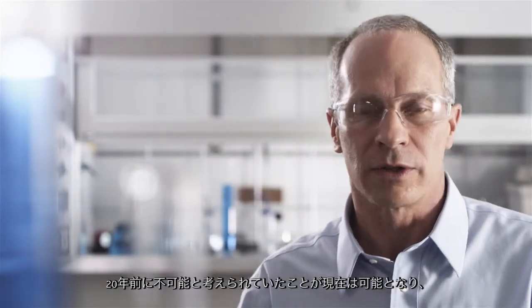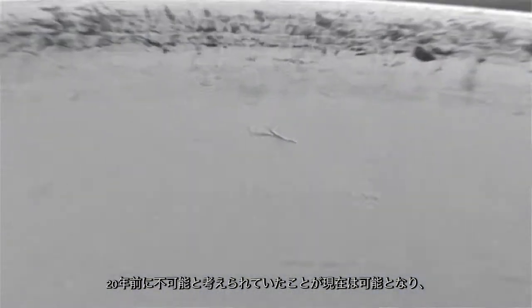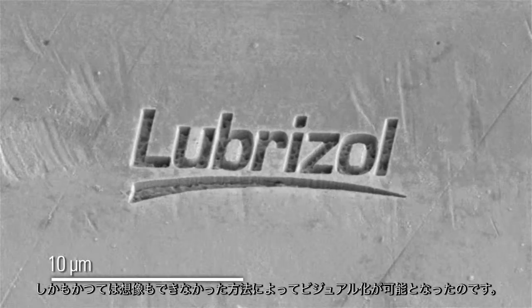If nothing else, it puts you in a position of knowing that things you thought might not be possible at all 20 years ago are now possible today, and can be directly visualized in a way that you never would have imagined.